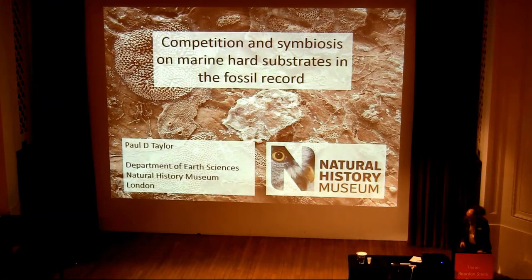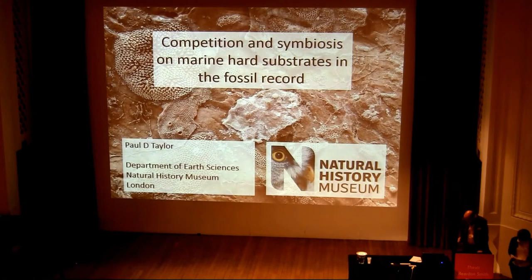Thank you, Caroline. It won't be all bryozoans, but there will be an awful lot, so now's your chance to leave if you're a bryozoan hater.